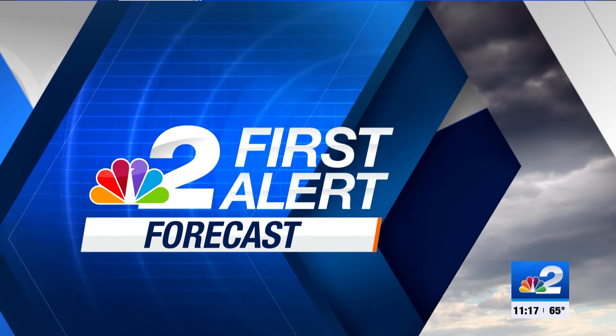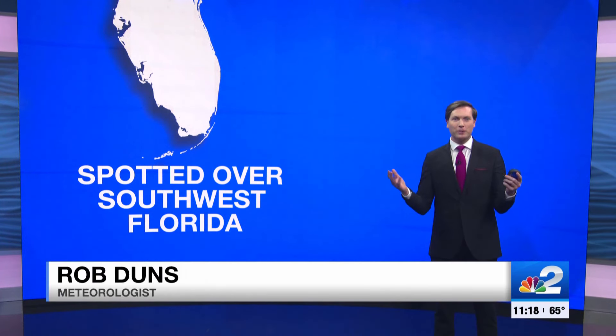It has been one wild week of weather around here, especially for the week of January. So it's fitting that we had two really rare cloud features spotted over the area earlier today as we finish up this unusual week of weather.